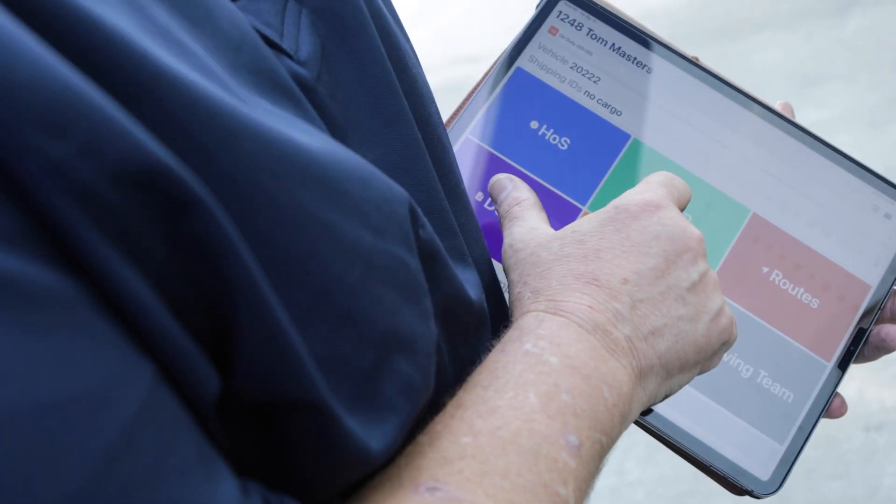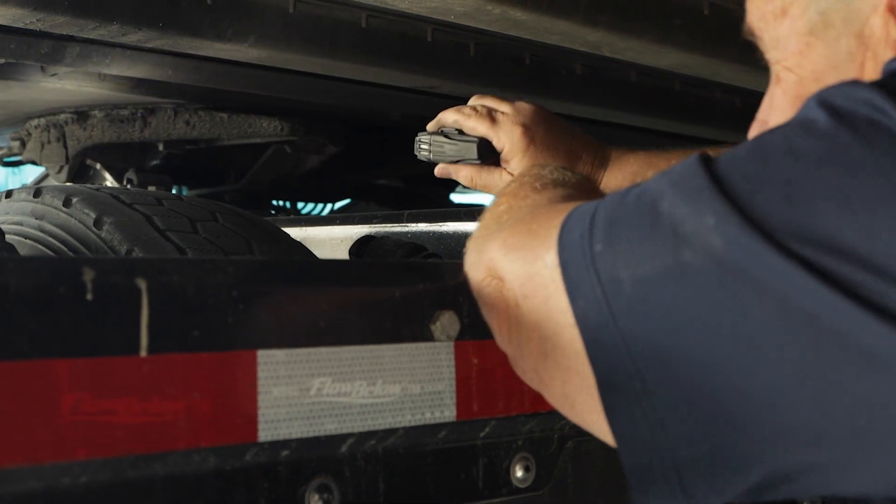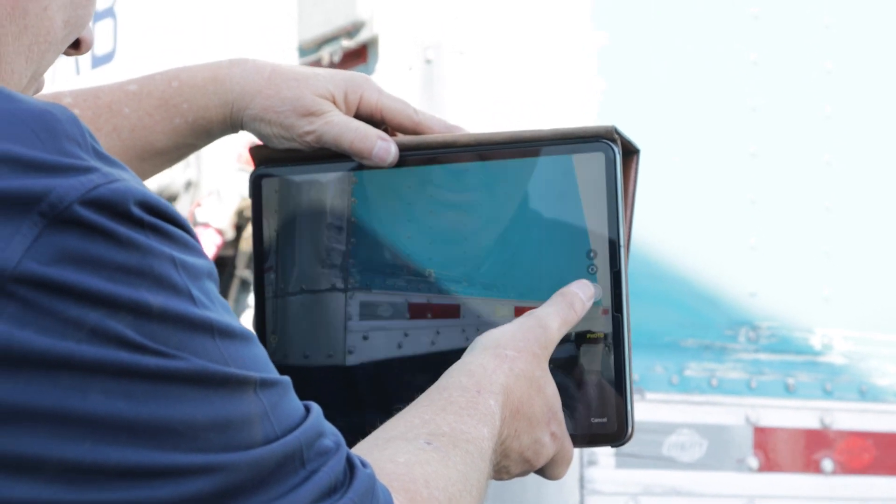What's different about the DVIR with Samsara is the use of a camera, and I love that because everything they want to know is in that picture. On the DVIR, I can say there's something wrong with the tire, take a picture of it — no problem. Everybody at maintenance knows exactly what's going on.